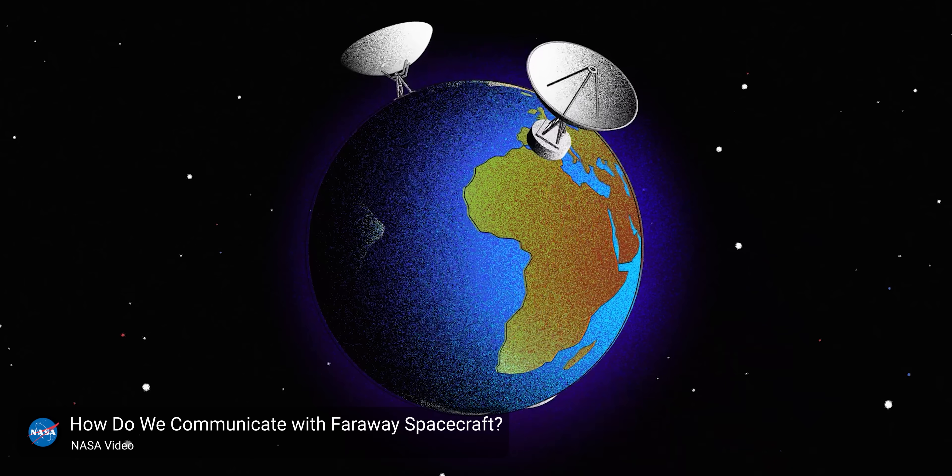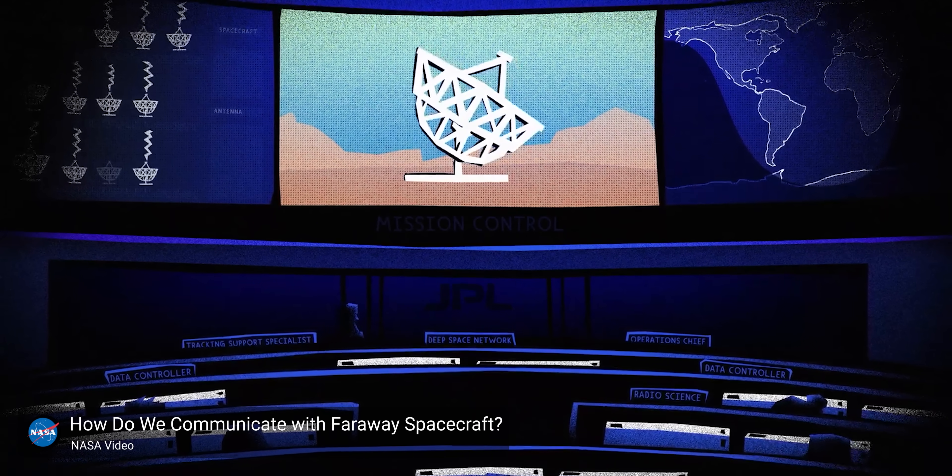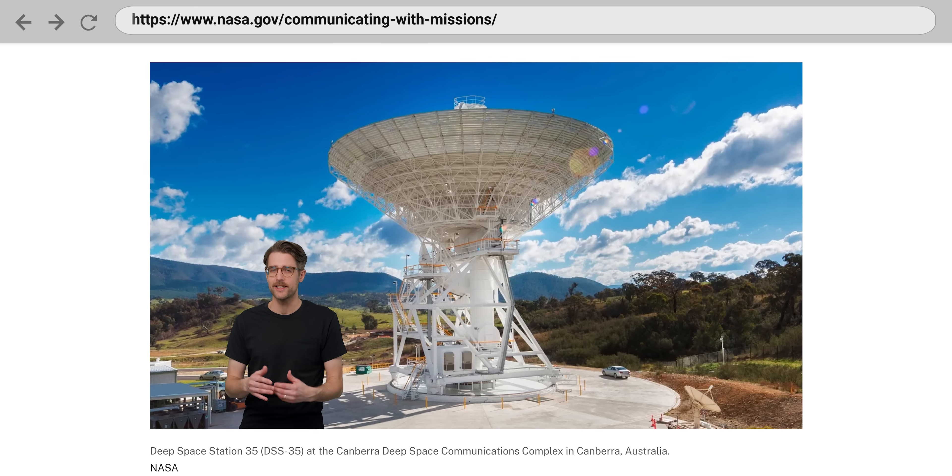They've already used it to send a cat video. Before we get into that, let's talk about the old system that DSOC needs to be better than. In many ways, the DSN is a scientific and engineering marvel. It uses three antenna arrays in California, Spain, and Australia in order to ensure coverage of the entire sky, and each array is located in a bowl-shaped mountainous area to shield it from as much radio interference as possible. The DSN uses a small subset of relatively high-frequency radio waves that can easily escape Earth's atmosphere, rather than bouncing off the ionosphere and coming right back, which can happen with low-frequency radio waves, just like those used for AM radio.